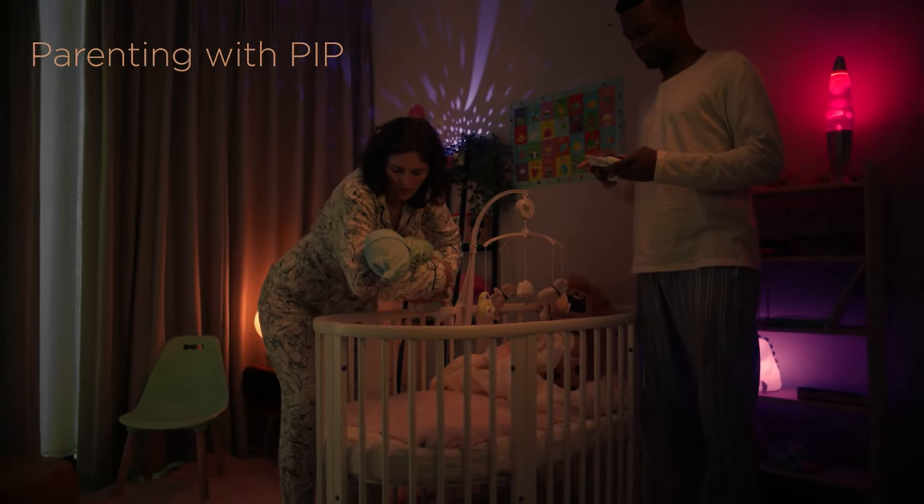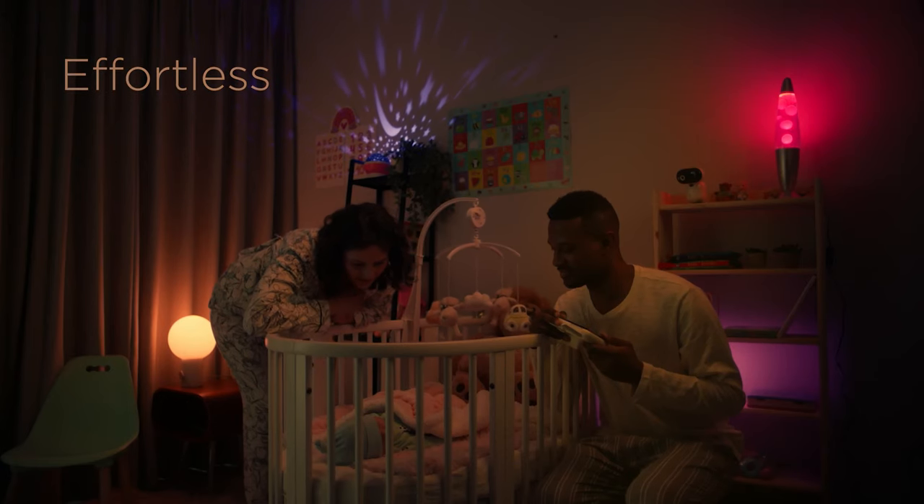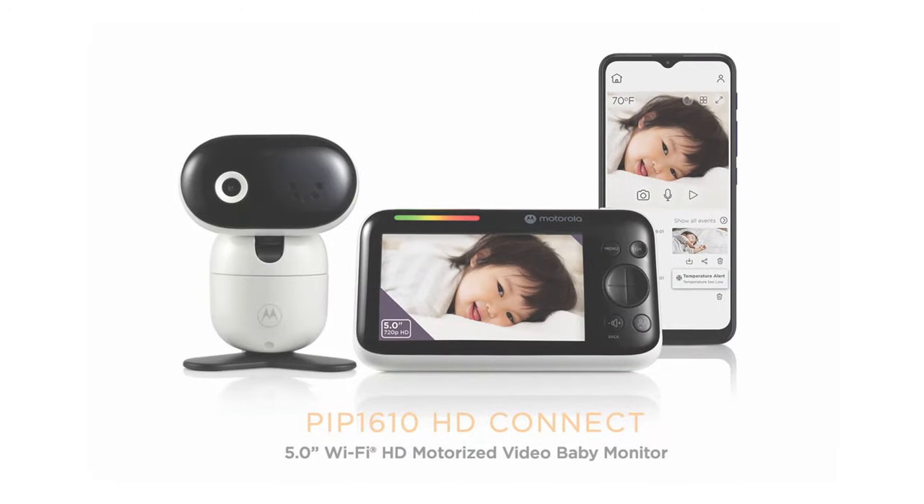Parenting with Pip. Secure. Effortless. Connected. Pip from Motorola Nursery. We've got this together.